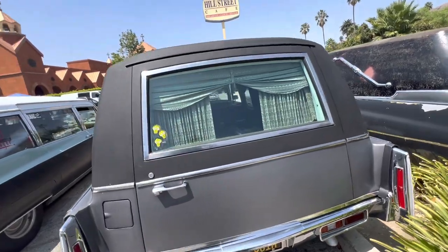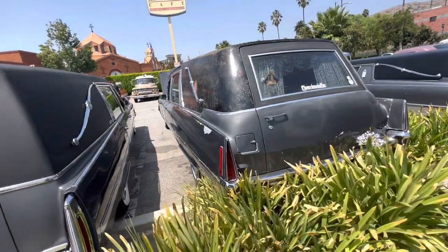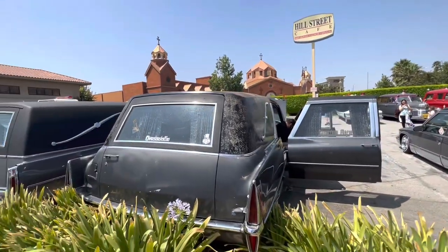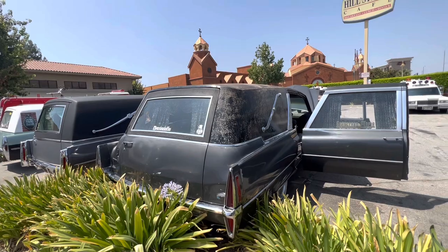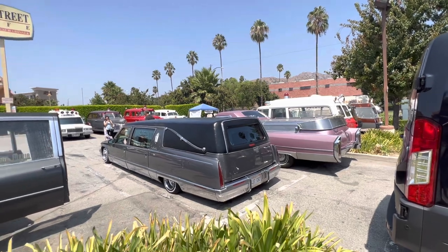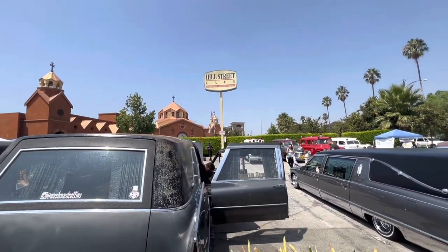This one's super clean. Super, super clean. I backed into the bushes a little bit, that's okay. It's okay to be like that sometimes. She's looking a little busted. I really need to put some work into this car, but it's hard when I got so much other stuff going on over here at Hill Street Cafe.